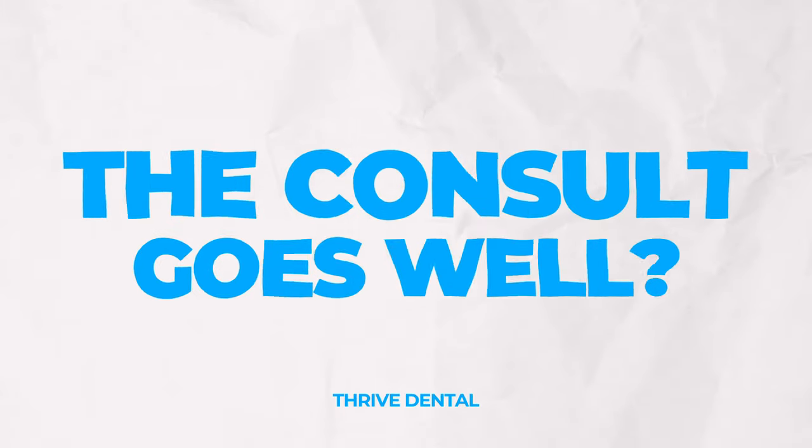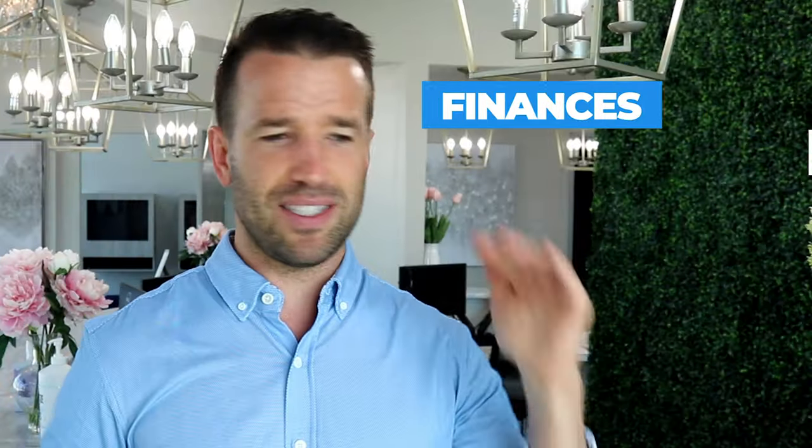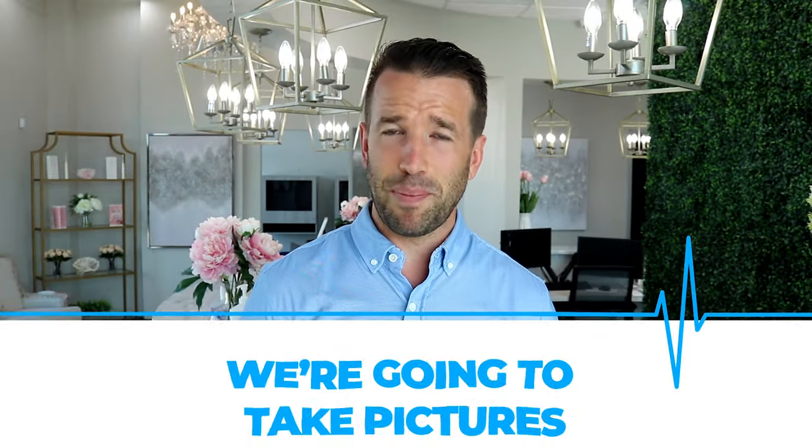So what happens if the consult goes well — the finances, the treatment plan, all that good stuff? What is kind of like the next first visit? These two visits — I don't know which I would call the first. Obviously the orthodontic consult is technically the first, but the orthodontic start, when you're actually going to get your braces, is really what I call your first true orthodontic visit. On that first visit, we have already taken x-rays at the consult, so we're likely not going to take anything extra unless there's some weird issue. Then we're going to take some pictures — I've done very detailed videos on how we take orthodontic pictures. Super easy, but we will be doing that.